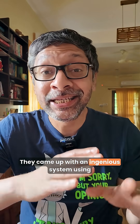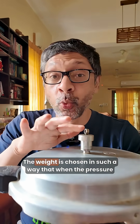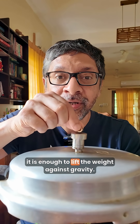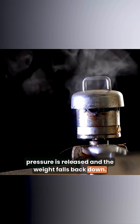They came up with an ingenious system using gravity. This metal weight with a precise mass sits on top of this valve here. The weight is chosen such that when the pressure inside goes one bar above atmospheric pressure, it is enough to lift the weight against gravity and that opens the valve. Pressure is released and the weight falls back down.